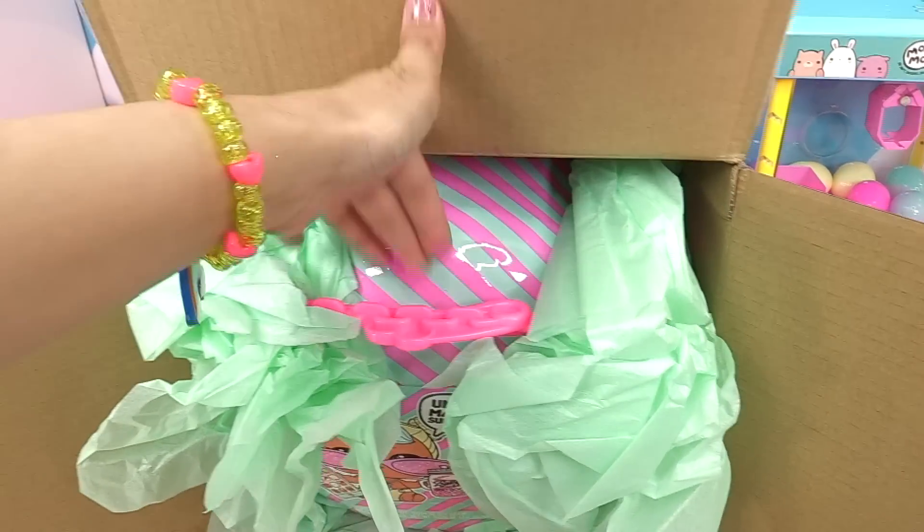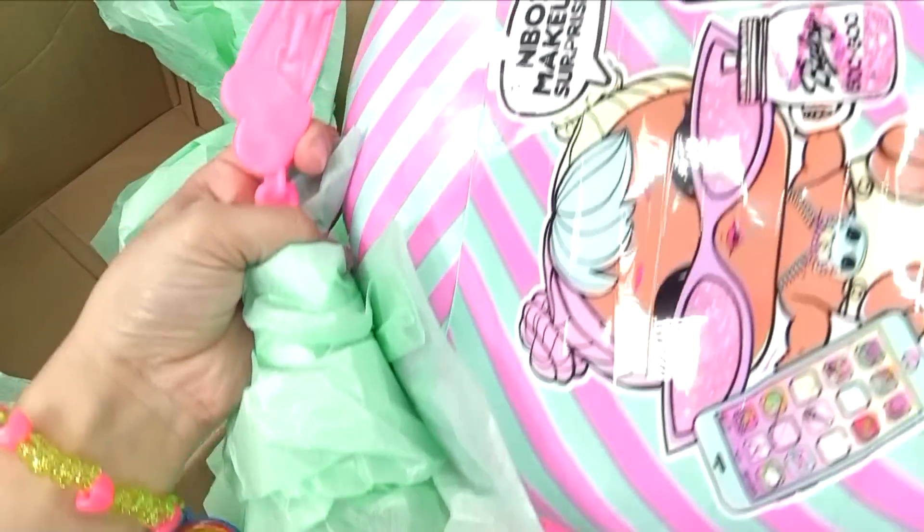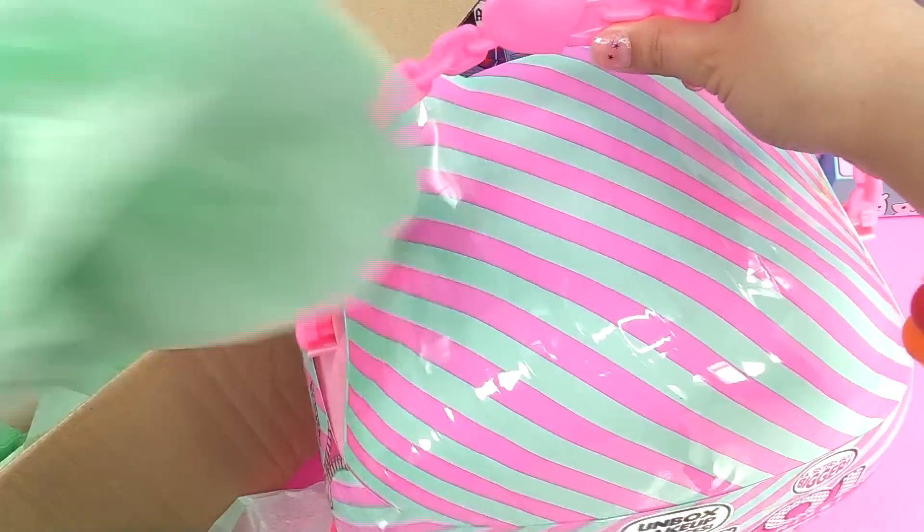I'm trying to take it out and it's not coming out. Let me use two hands. Whoa, look at this, you guys. It looks like a bigger surprise. It's so huge.